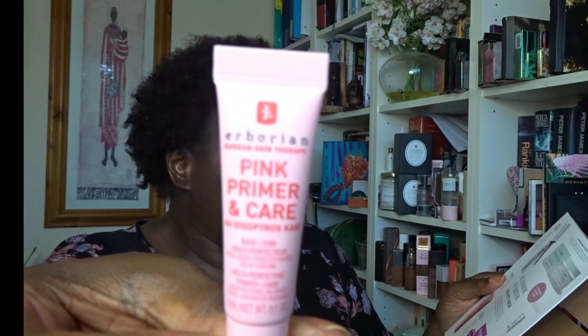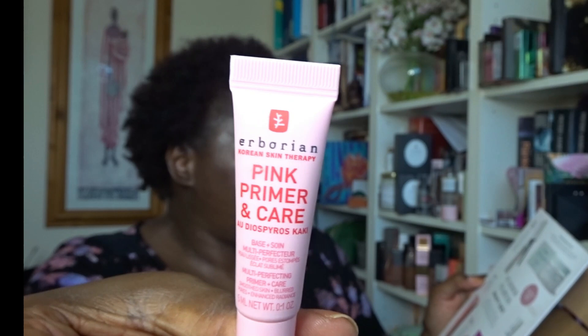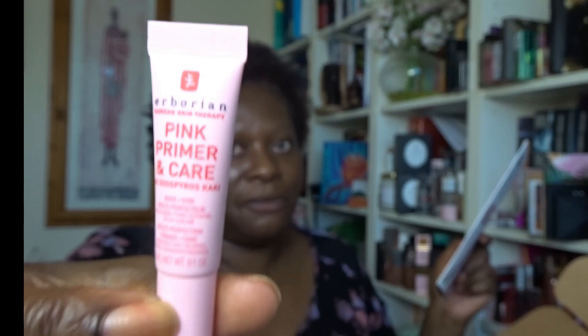Next is from Herborian — the Pink Primer & Care. It's a primer that blurs pores, hydrates and enhances skin tone and dewiness. Magic words — dewiness. I'm very oily, so I'm not into dewy products, meaning I'm probably not going to keep this one. That's going straight into the giveaway box.